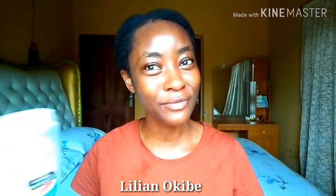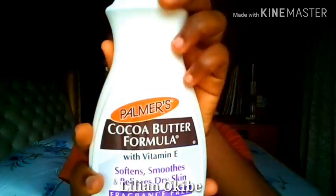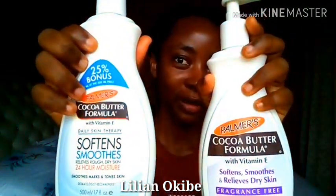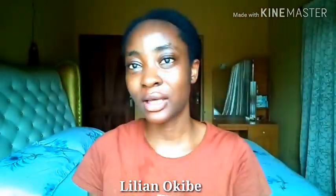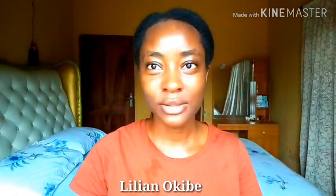After my bath, I use Palmer's Cocoa Butter Lotion. I've been using this lotion for a very long time — it's very moisturizing and it doesn't make me break out. I love the smell, but they also have a fragrance-free version with a purple label. The fragrance-free one is a little more watery but it does the same job. I currently use the fragrance-free version. To moisturize my face, I use just one pump of the lotion and apply it in circular motion.